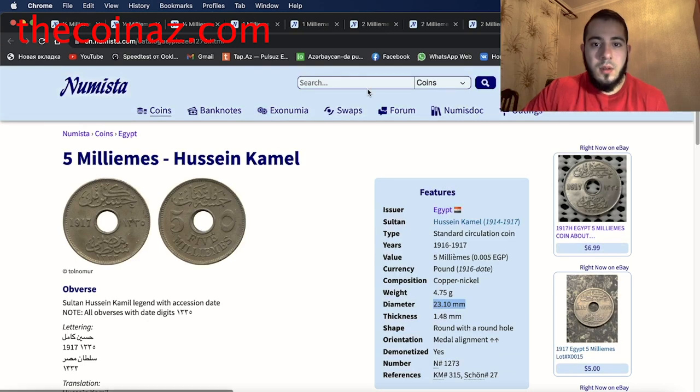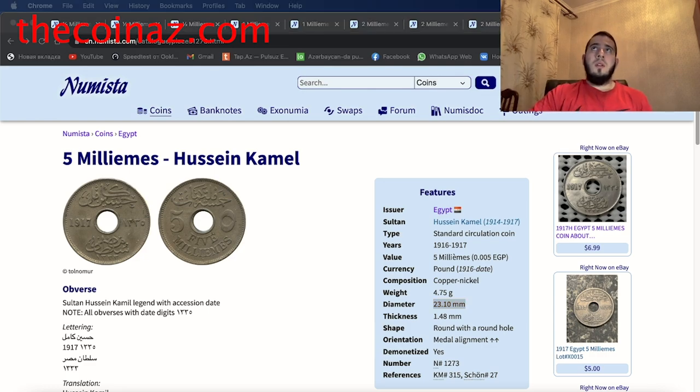Those are all 10 coins from Egypt for today. Thanks for watching guys, I hope you like this video. Don't forget to subscribe to our YouTube channel so you can get all the videos in time — we post every day, so click the bell. You can also visit Coin Us, shown in the corner of the screen — our website where you can sell your coins fast, easy, and safe. Thanks for watching and see you in the next video, bye bye.